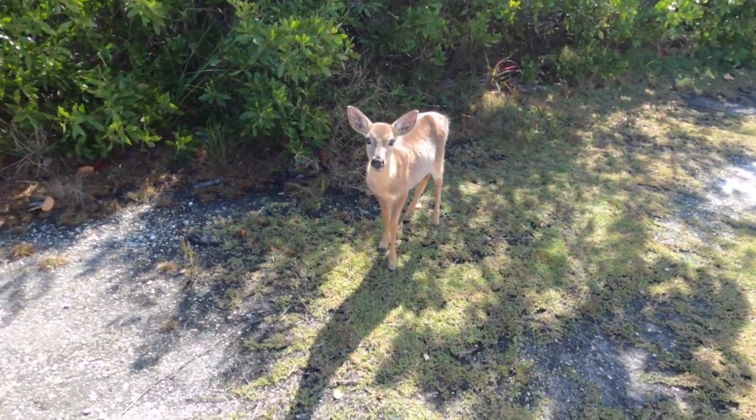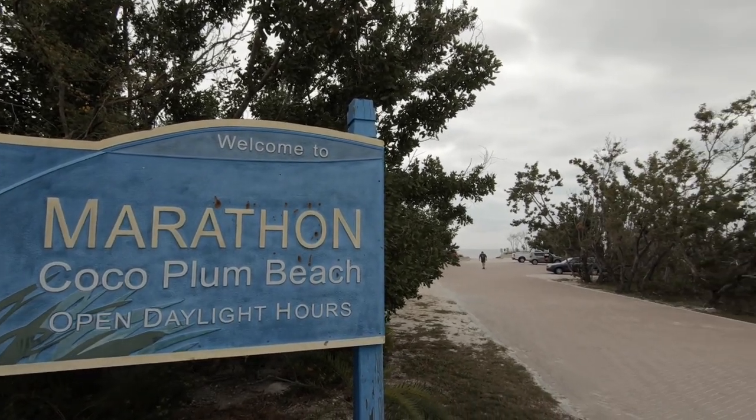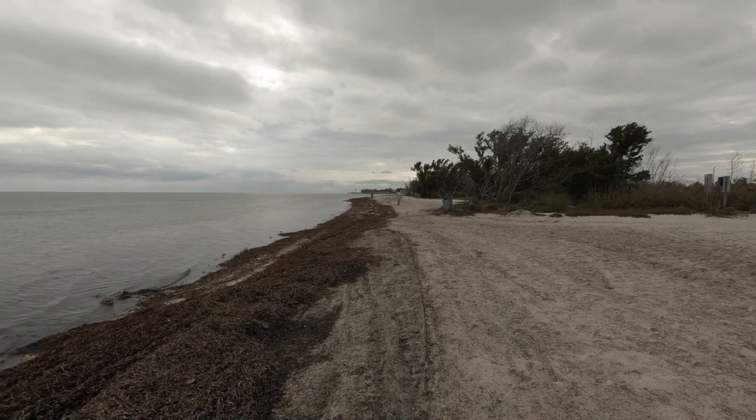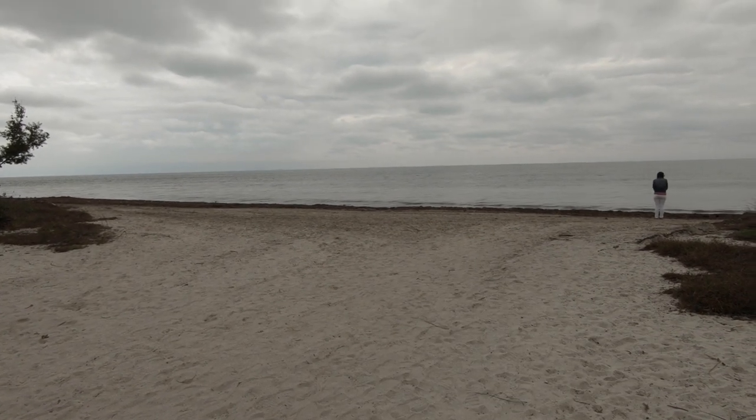We also made a quick stop in Marathon at Coco Plum Beach. The day we visited, it was overcast and there was a lot of seaweed — a lot of sargassum. This is just an example of what I was telling you about how different the beach can look. From Bahia Honda two days before to this beach three days later — it looked completely different. So the weather really makes a difference when you visit the Keys. If it's raining and there's a lot of seaweed, this is how the beach is going to look.